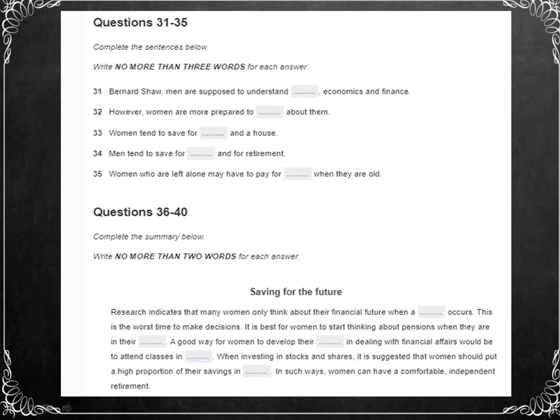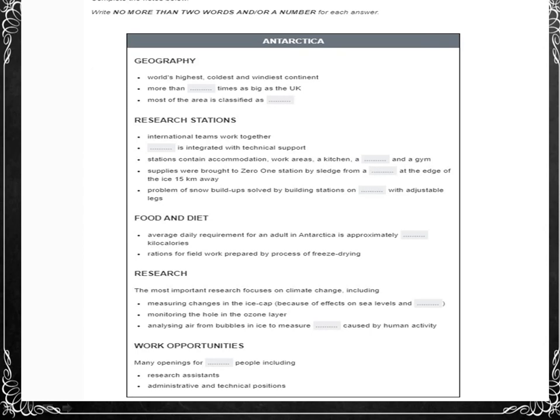Now let's do the test. At the end of the IELTS listening exam, you have 10 minutes to transfer your answers from the exam booklet to the answer sheet — make sure you do this carefully. Do not write the answers in the wrong spaces, or you will lose marks. Only the answers on the answer sheet are marked. You will hear a talk about scientific research in the continent Antarctica, so first you have some time to go through questions 31 to 40. No more than two words and/or a number.